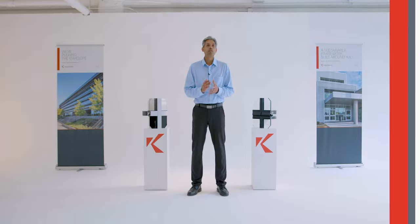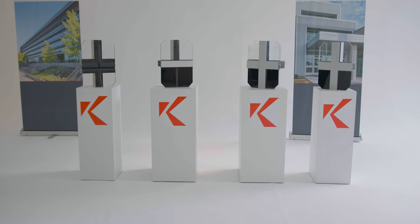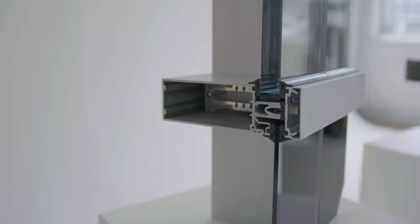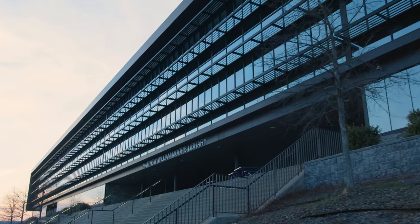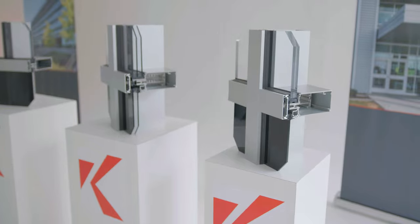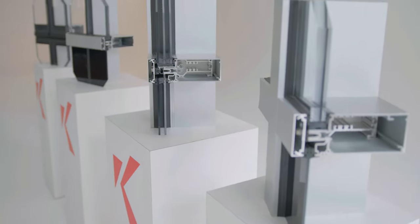Now let's review curtain wall systems. This is a non-bearing exterior wall supported by the structural members of the building, secured to the exterior structure where a storefront is slab to slab. Curtain walls are designed for applications requiring greater structural requirements. Mullions are usually deeper than storefronts and heavier to accommodate taller or multi-floor spans. At 14 feet or taller, elevations require wider vertical spacing, which creates more dead load than storefronts, making a significant difference between the weight and depth of the two systems.